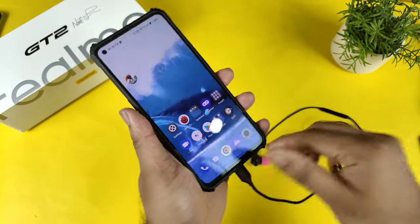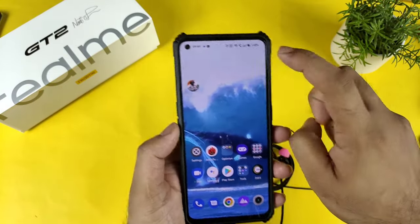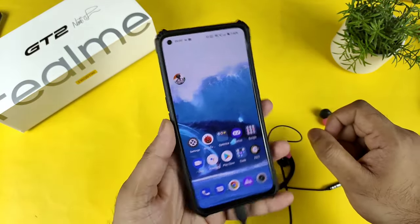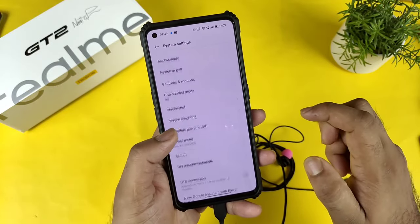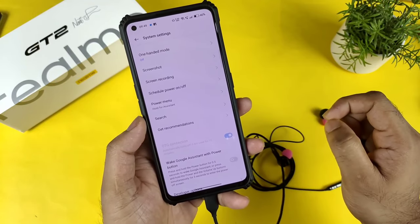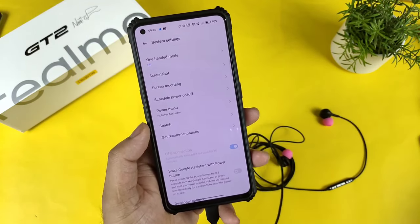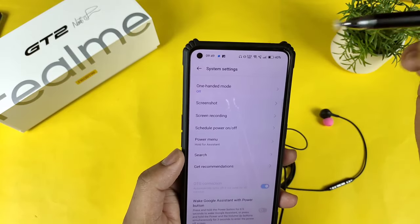This is the Realme GT2 I am using right now. As soon as I connect the Type-C earphones, you won't be able to see any kind of indication saying that the headphone jack is connected. Let me go to the settings option and enable the OTG connection. I need to enable the OTG connection right now.